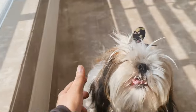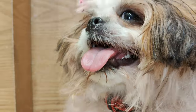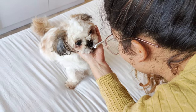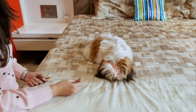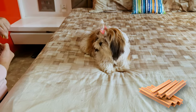Dental Disease. Shih Tzus, like other small breeds, can be more prone to dental disease. This could be tartar and plaque buildup, gum disease, or even tooth loss if it gets bad enough. Brush their teeth with dog-friendly toothpaste — there's special dog-safe stuff you can get. You can also give your pup dental chews, which can help keep their teeth clean and healthy.